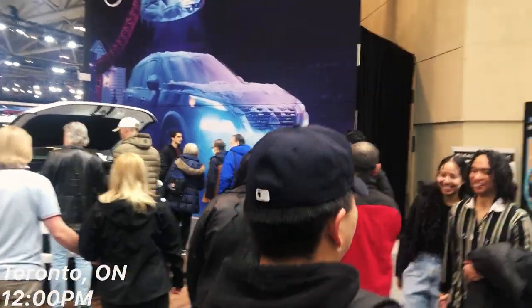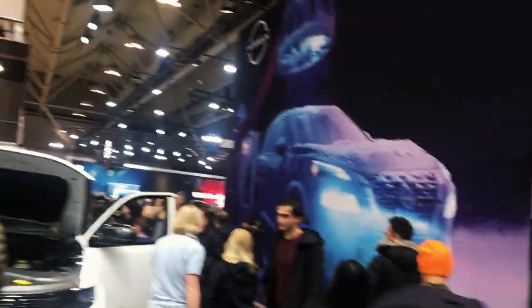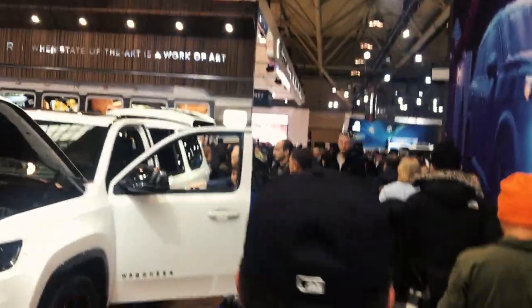We are back here at the Auto Show — fourth year, finally back after a two or three year hiatus from the pandemic. We got a new guy here, Jeremy.